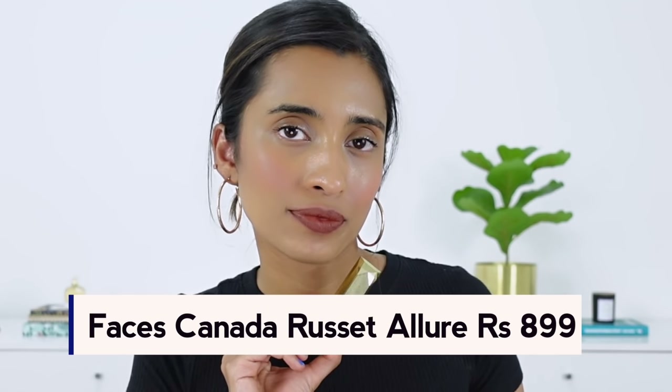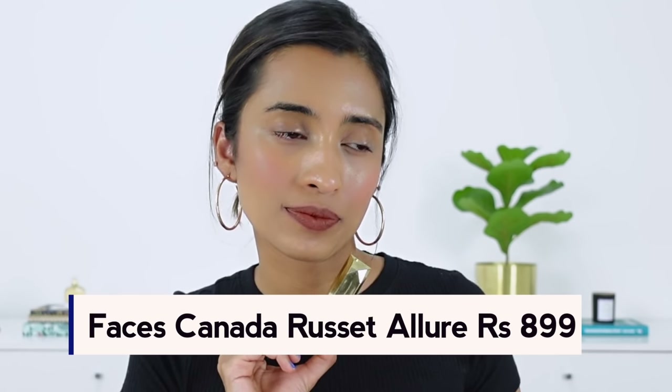The next one is also from Faces, in the shade Russet Allure. This one is a brown shade with a little bit of red-mauve hints to it. It's very beautiful on the lips and would suit a lot of different skin tones — from light to medium to tan skin tones, you can definitely pull this off. I love this shade. It's not that unique per se, but I couldn't find something similar to it in my collection.